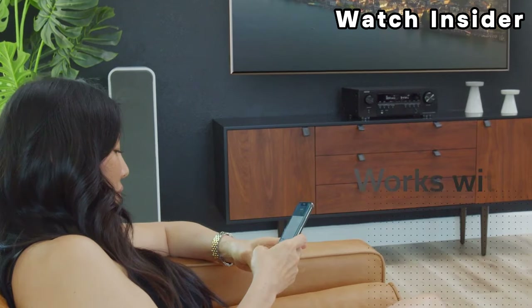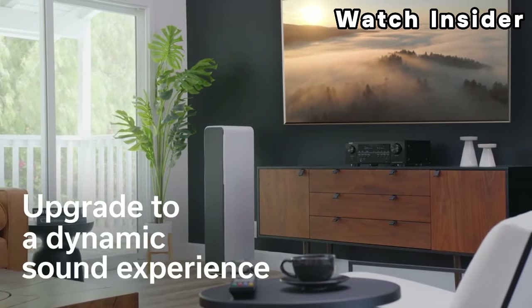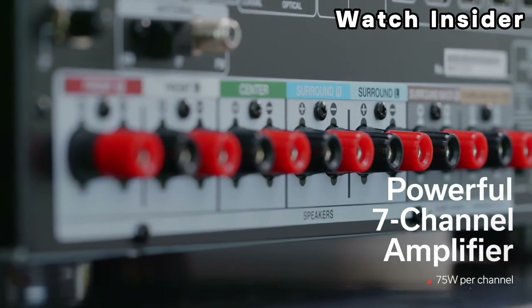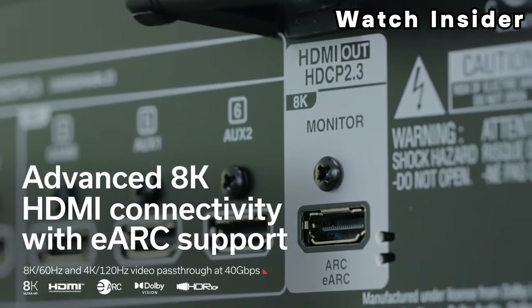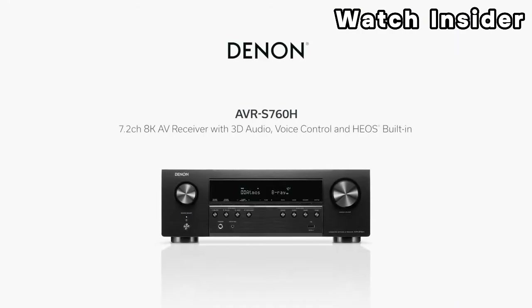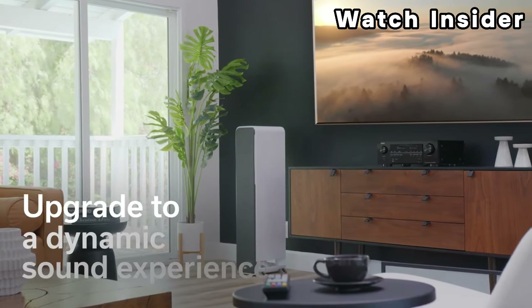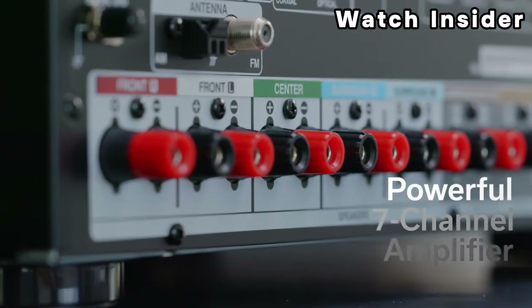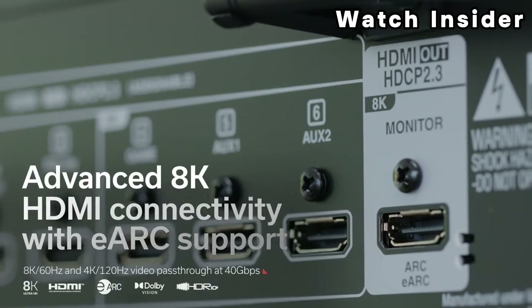Equipped with multiple HDMI inputs supporting 4K Ultra HD, HDR, and HDCP 2.2 for compatibility with modern video sources and displays. Features built-in Bluetooth and Wi-Fi for wireless audio streaming from compatible devices. Denon's HEOS technology allows for multi-room audio streaming, enabling you to connect and control multiple HEOS-compatible devices throughout your home.